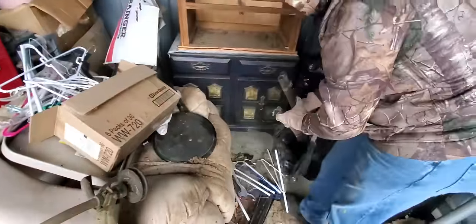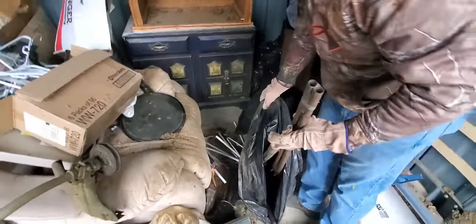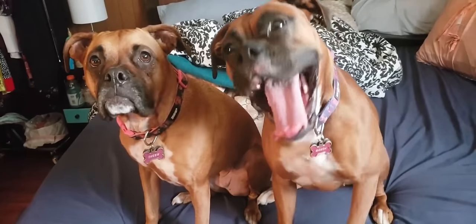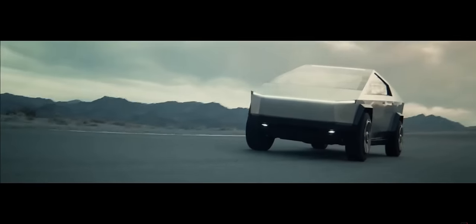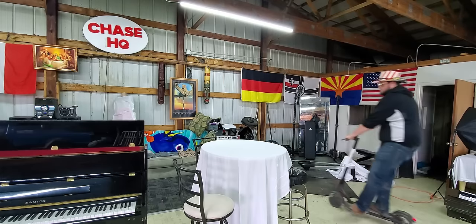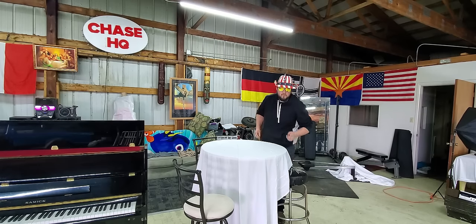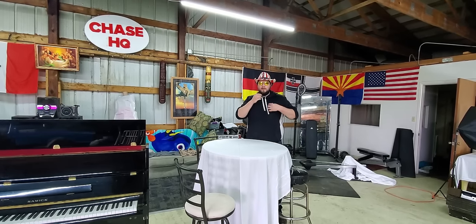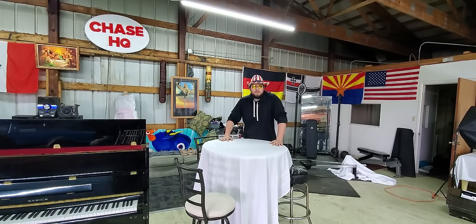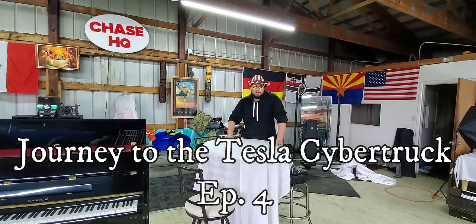Oh man, is that a double barrel? Oh my god. My name's Chase and I buy storage units at auctions. Join me and my two companions on our journey to buy and sell our way to a new Tesla Cybertruck. Welcome to Chase Thrifts. Howdy thrifters, I haven't seen you guys in a good while. Today's episode is episode four of the journey to the Tesla Cybertruck.